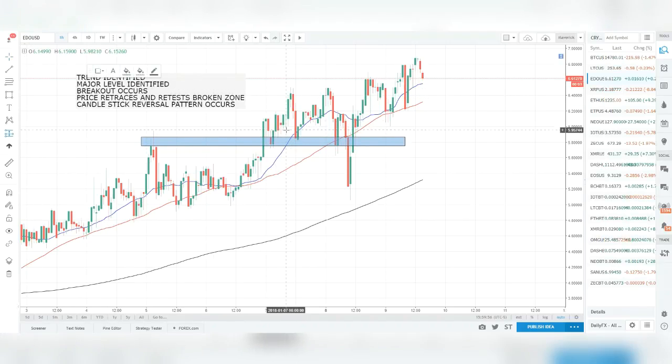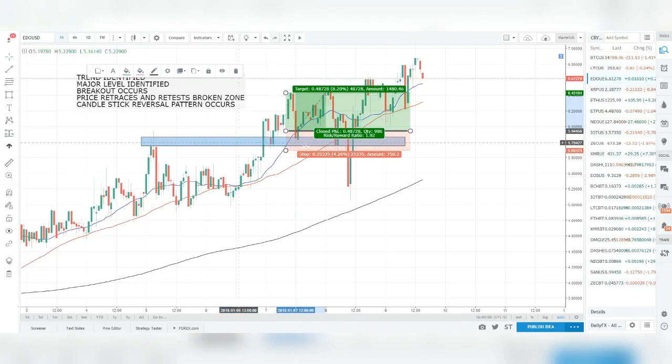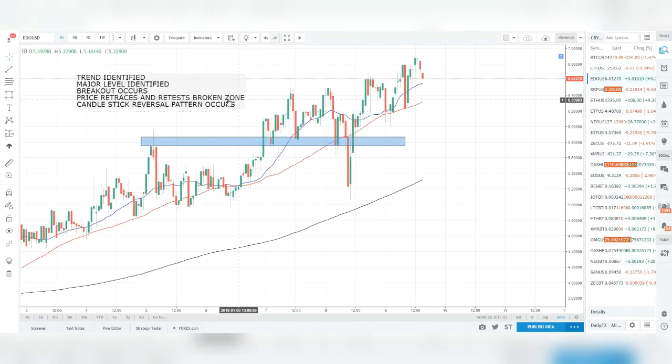As you can see where this circle is, we've got a bullish engulfing pattern. Price breaks out of the zone, comes back to retest it, throws a rejection off the strong zone on the hourly, and price pushes upward. We could have entered on the close of this hourly bullish engulfing, set a stop below the lows of where price failed to break in the zone, and targeted at least a two-to-one risk-to-reward.